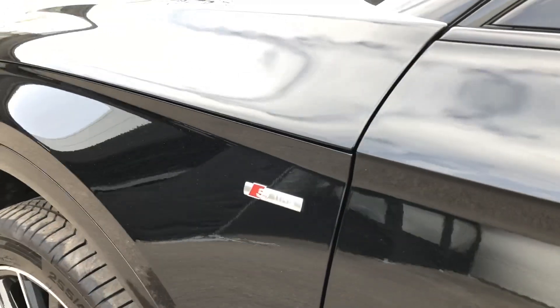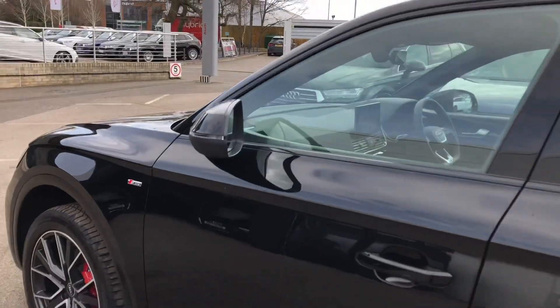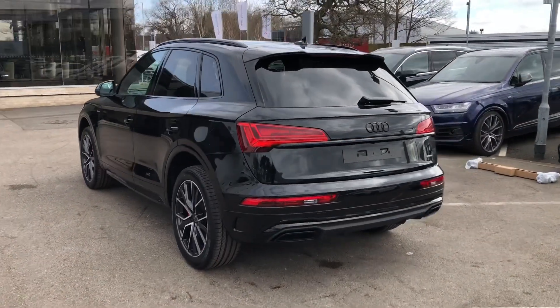On the side we have S line branding badges, and this includes the front and rear S line bumpers as well as enhanced styling and upgraded alloys. On the side we also have the black styling pack, so we have matching black trim around the windows as well as privacy glass in the back.